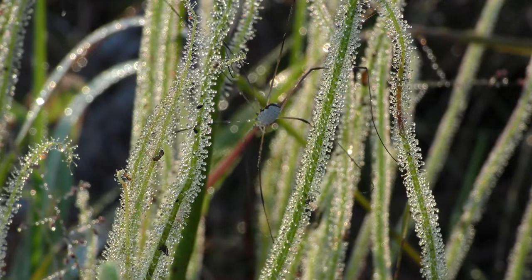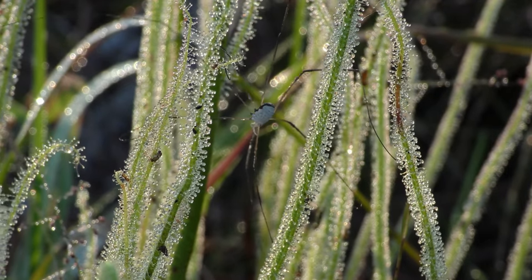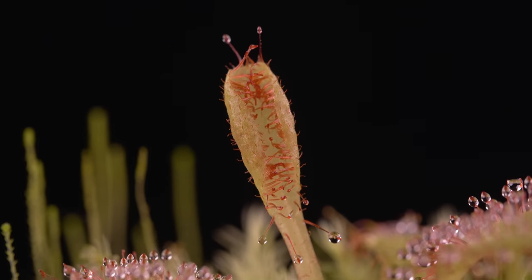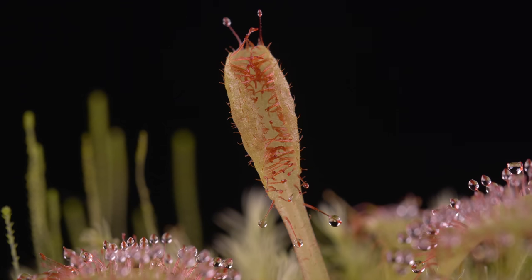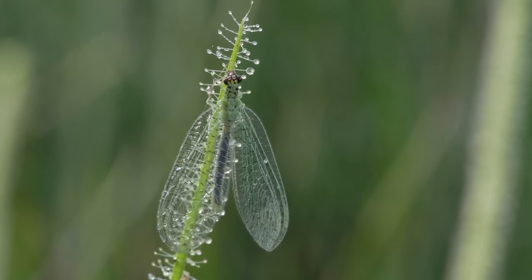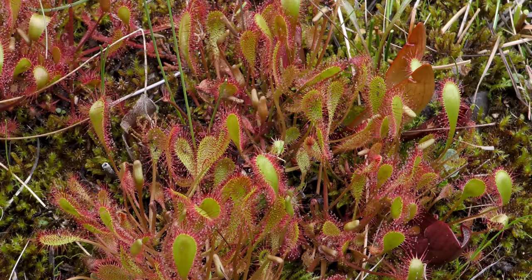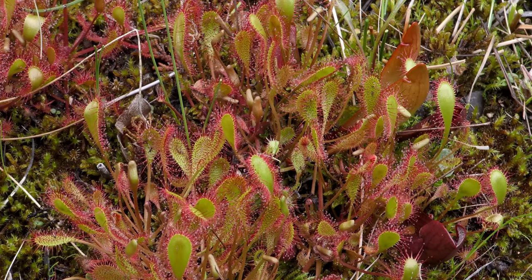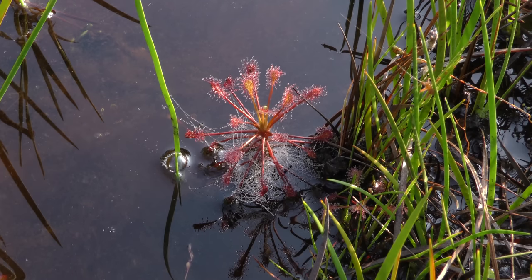Aren't they the cutest? Of course, if you decide to get a sundew or any other plant, make sure you do proper research. They can be very sensitive to minerals in tap water and other external factors in your home. Or, if you'd rather see them in the wild, make sure to look for them whenever you're in a swampy area. The northern east coast is home to several species. Some of them, like the English sundew and the spoonleaf sundew, can live across the continent, from the southern U.S. to northern Canada.